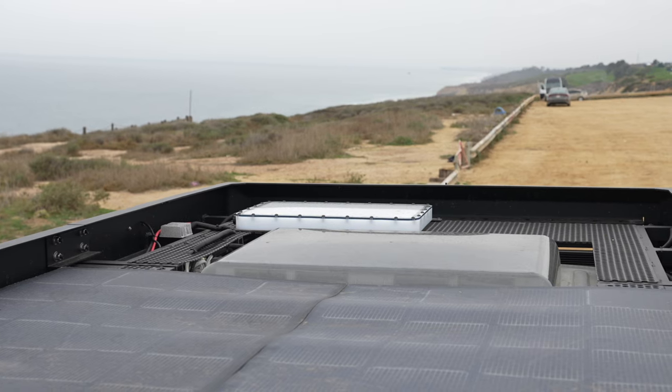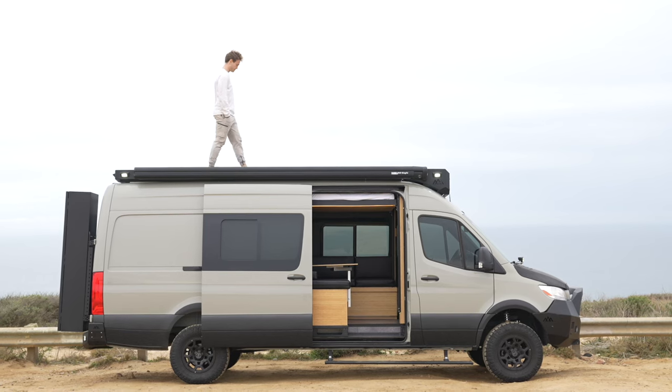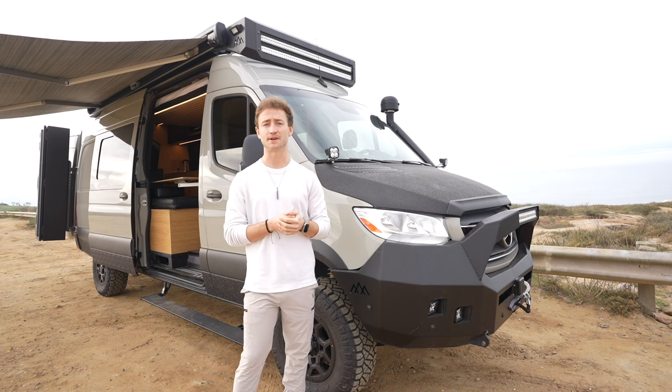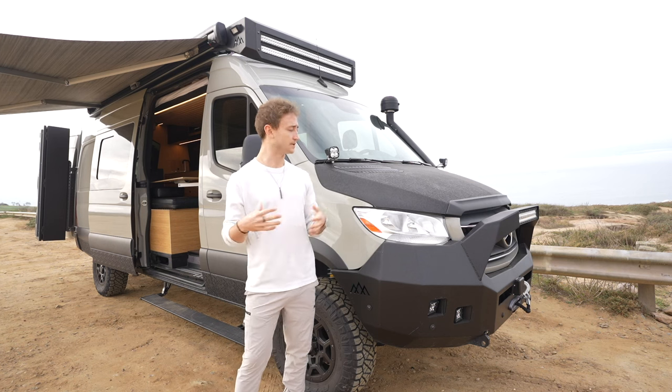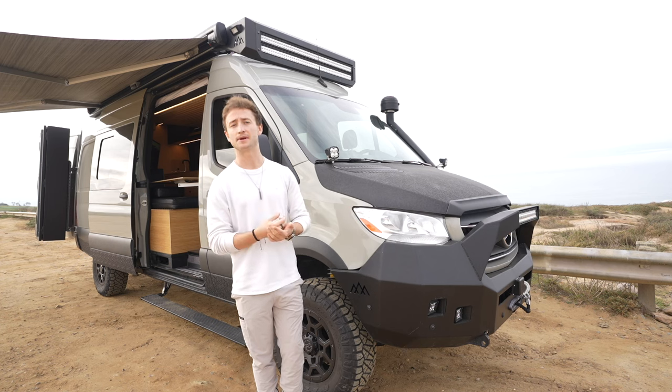We have 480 watts of military-grade walkable solar - all really high-end solar that can withstand hail and impact, super rugged and durable, and you can also walk on it or do yoga up there. We also have a second alternator on this van as well as a DC-to-DC primary alternator charger.